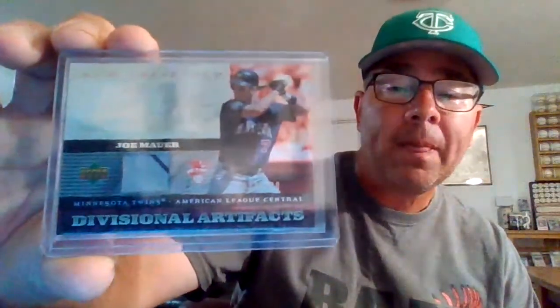Last but certainly not least, we have an MLB Artifacts AL Limited — Divisional Artifacts, numbered 23 out of 130, from 2007 as well. Got the stripe there on the gray, got the blue pinstripe. So glad to have that one in the collection.